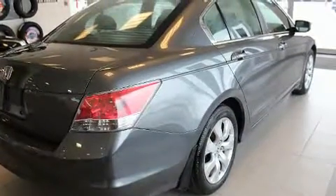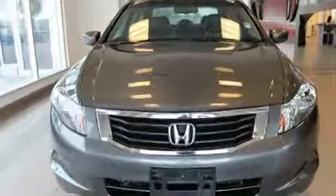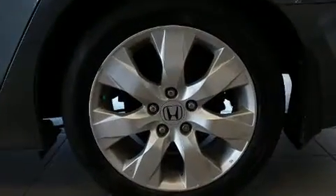Top features include front bucket seats, speed-sensitive wipers, an automatic dimming rear-view mirror, heated seats, fully automatic headlights, heated door mirrors, remote keyless entry, and more.